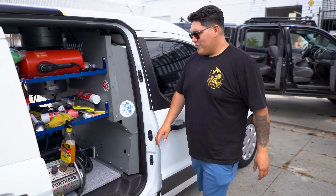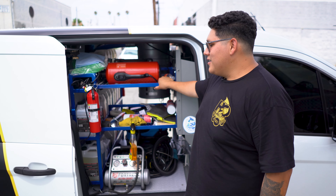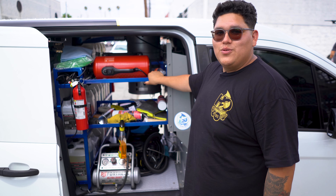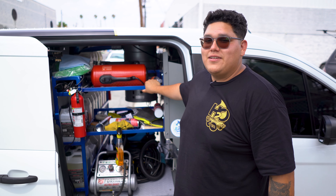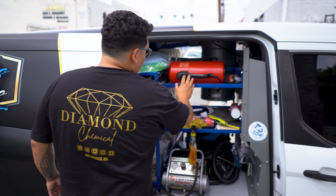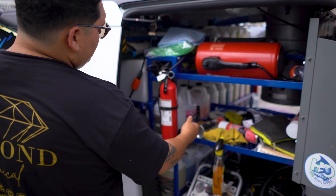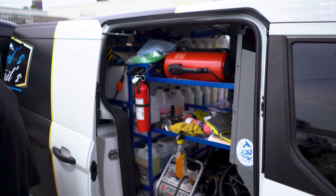He has more lateral shelves in here, but he's got a lot of junk — he needs to organize a little bit more. But definitely not as bad as what I've seen on other vans, that's for sure. He's got his air blower, air compressor, 100 gallons of water, and the vacuum on that side.